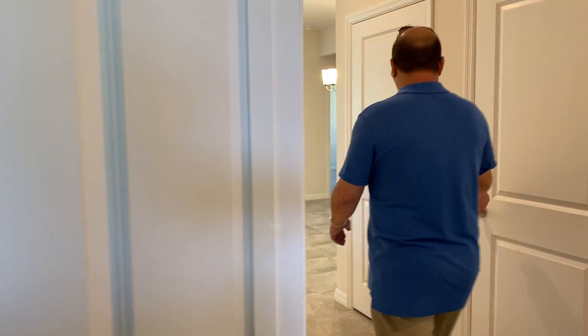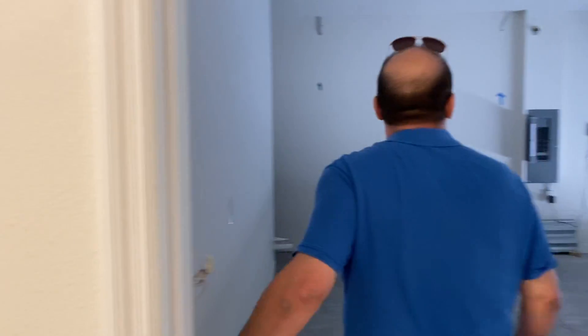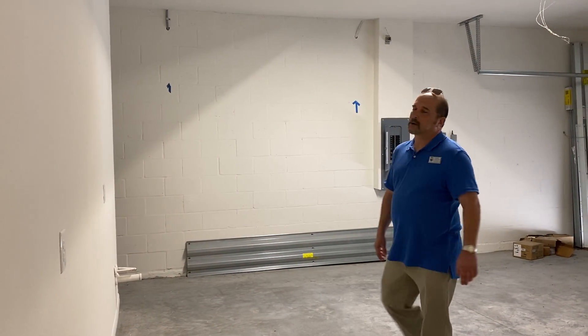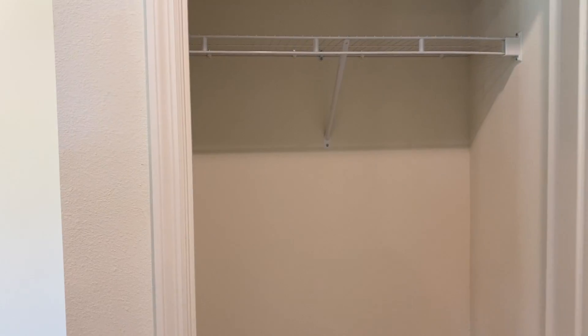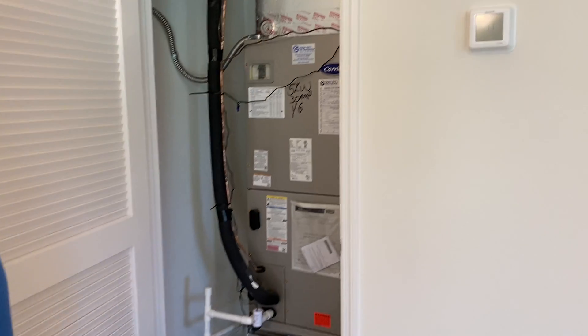Over here we have a garage. As you can see, it's a good-sized garage, with the tank off to the side. Here's your entryway from the garage, and then over here we have a coat closet. It's a very nice floor, to be honest with you. This door here is our air handler, with a little storage on both sides of it — not too bad.